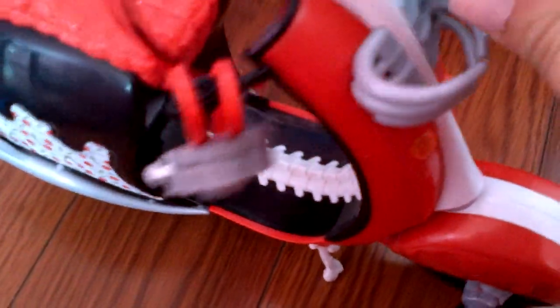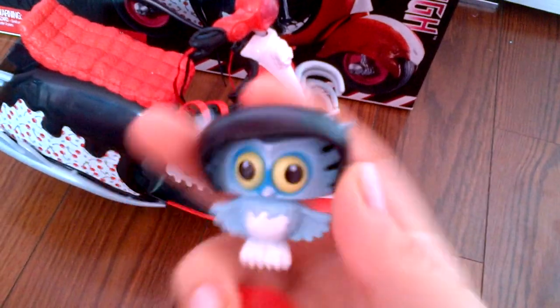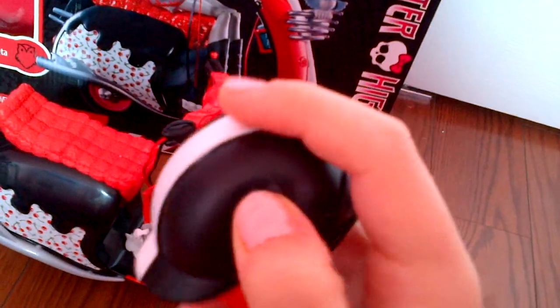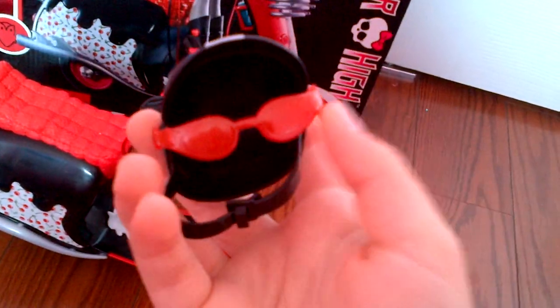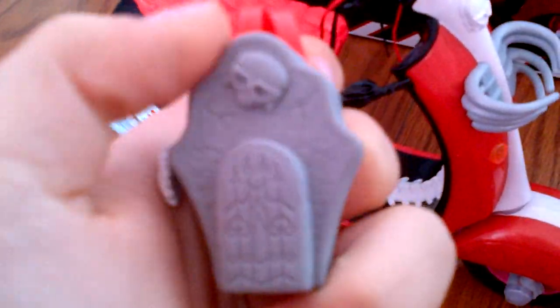Let me show you Sir Hootsalot. He comes with a helmet and glasses that attach on — it all comes apart. That's Sir Hootsalot. And this is Ghoulia's helmet. It has a white stripe and it kind of looks like a cap. There's the Monster High logo right there, and it has an attachment of glasses, because Ghoulia needs to see. Here, it comes with a backpack shaped like a coffin. There's Ghoulia's little skull, little details over here, and the skeleton hand coming out of it. And then it kind of looks like belts for the straps. Cute, right?